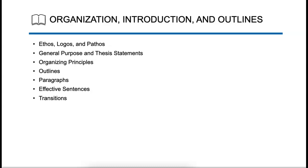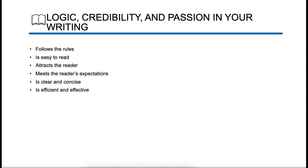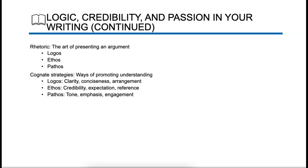Ethos, just so you're aware — ethos is your credibility. It comes from your sources. Your logos, or logic, represents your thoughts across the document. And your pathos, or passion and enthusiasm, will be reflected in your design and how you present your information. You want to write in a logical way — it follows the rules, it's easy to read, it attracts a reader, it's not too excessive, it's clear and concise. Logic is the rhetoric, the art of presenting an argument — and sometimes it's not an argument, maybe it's just information. Keep that in mind.